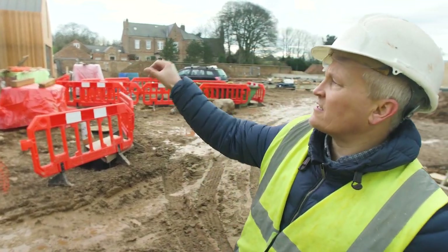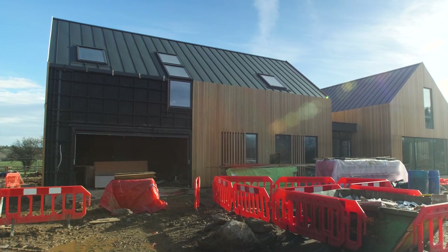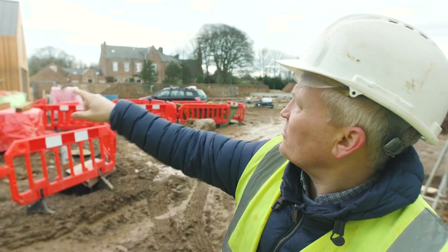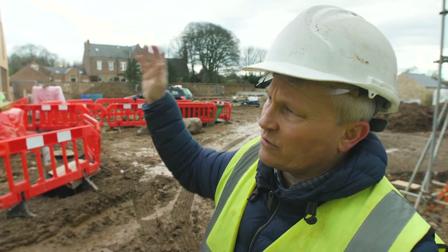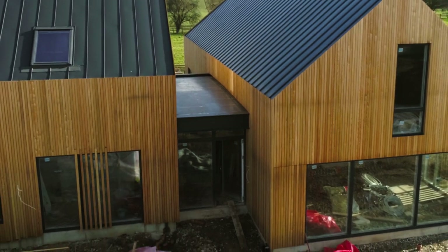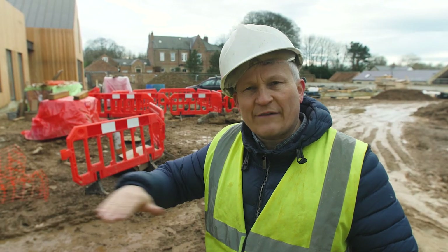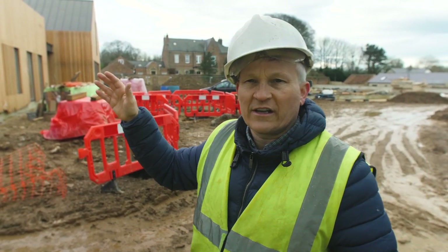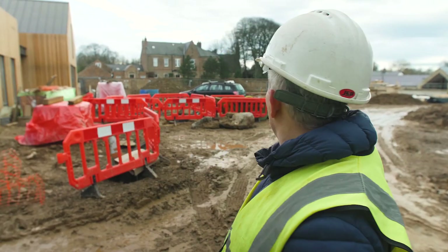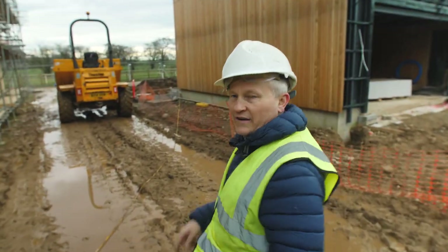We've just got this last section to do on this house, which we're just going to do off the tower scaffolding, so we can drop the main scaffolding on this. You'll see there are some dark lines on the Siberian larch — that's what the scaffolding was. It just discolours a little bit differently because it remains wet where those scaffolding boards are. I've been assured that will go fairly quickly, but we can also clean it down with a special product if we need to.